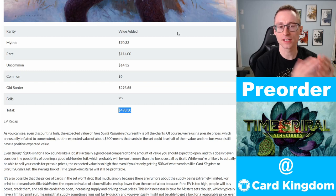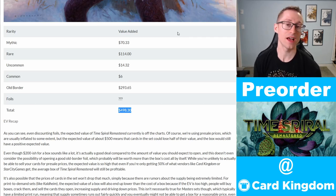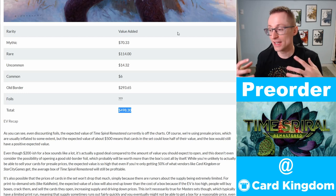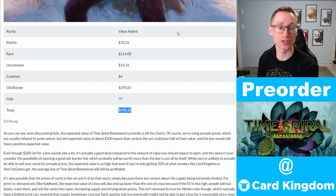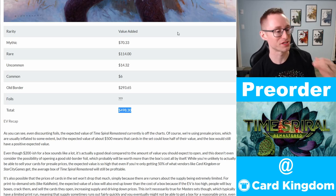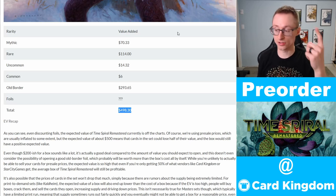Another scenario is buying Time Spiral Remastered sealed product and storing it until it appreciates in value. The question is: is this set going to appreciate in value to the point where a sealed box will be well above what you're paying today? No one knows, and it's really hard to know because we have no idea what the supply is going to be. The first thing to ask yourself is: do you believe the rumors that supply is going to be limited or extremely low? If that's the case, there are a lot of reasons buying for a sealed investment is a good move, because there are a lot of in-demand cards.